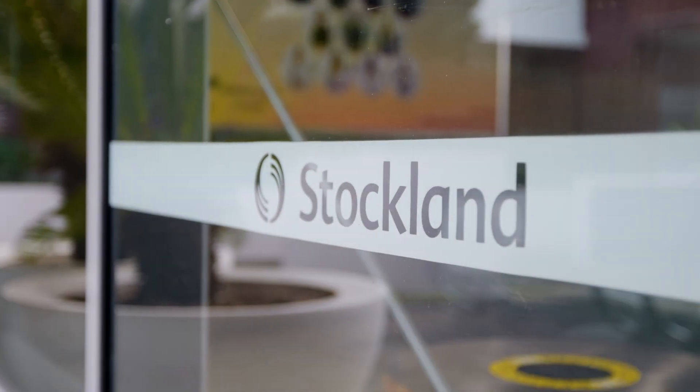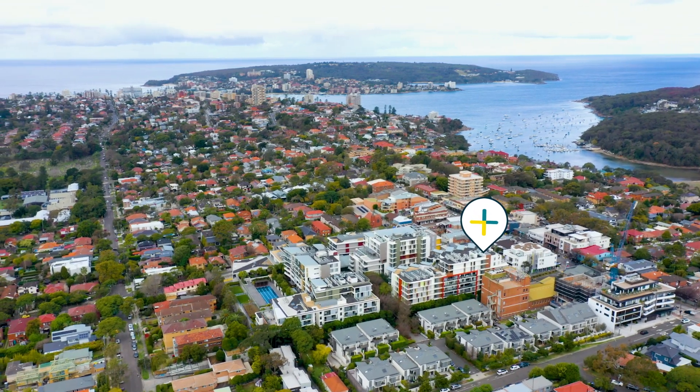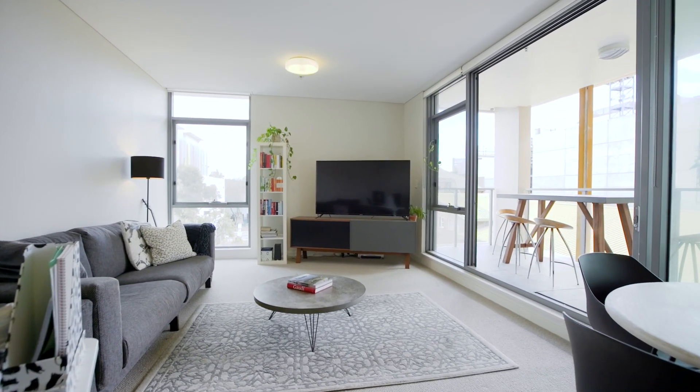Today we're at Stocklands Balgala in an oversized modern one-bedroom apartment with 89 square meters on title. It has got great proportions throughout and every modern mod con you could want.